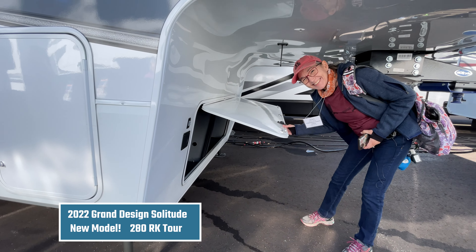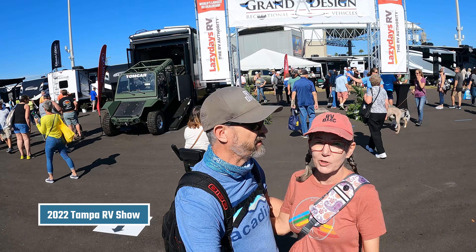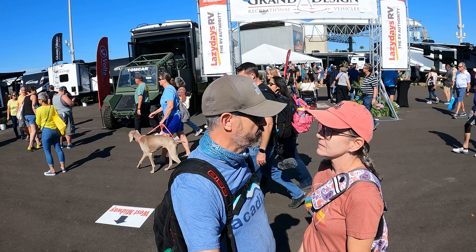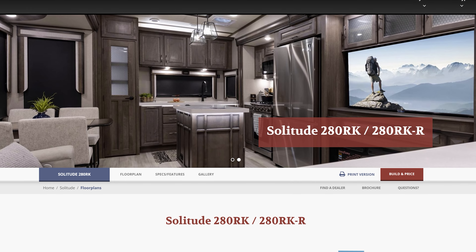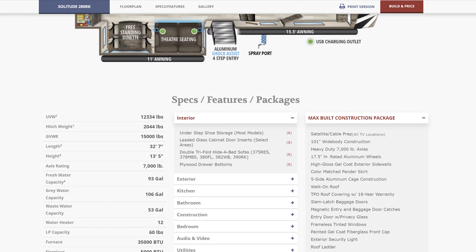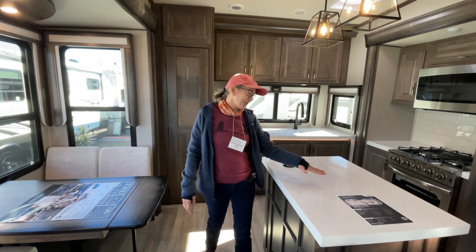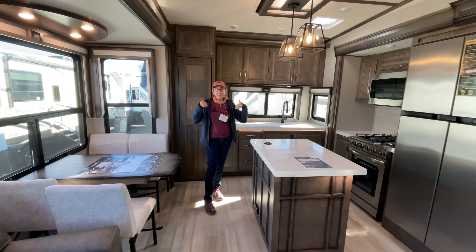We're checking out Grand Design one more time because we didn't go into the super cool green one. We want to recheck some that might be our next rig. While at the 2022 Tampa RV Show, we were so impressed by the new floor plan of the Grand Design Solitude 280RK that we visited it twice. Here's the 2022 280RK Solitude Grand Design.